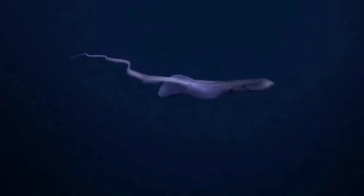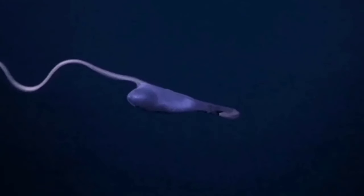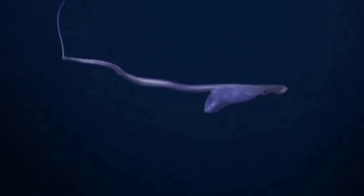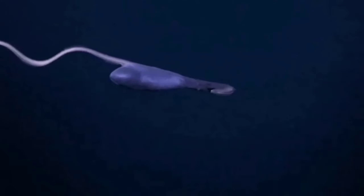Male gulper eels generally have larger eyes than females. Scientists believe that males can meet females mainly because males follow the scent of pheromones released by females, but the ability of pelican eels to produce light at the tip of their tail is also used to attract the attention of the opposite sex to reproduce.